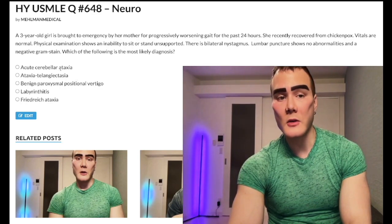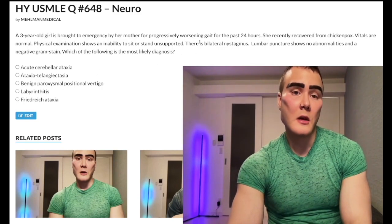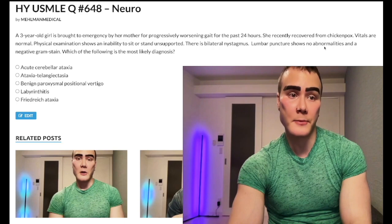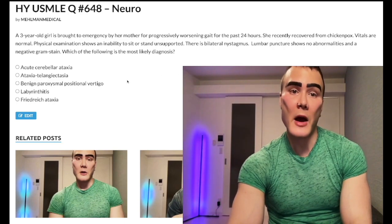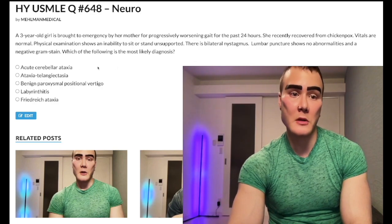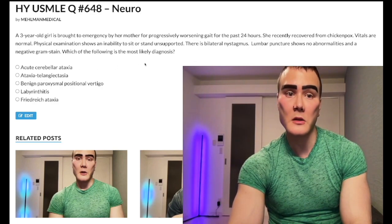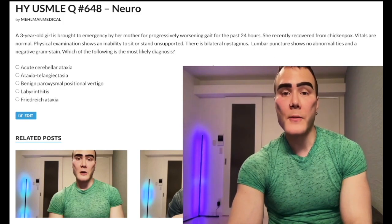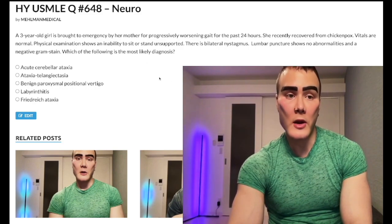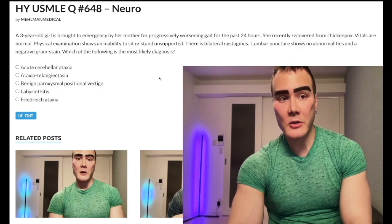Choice A: acute cerebellar ataxia — correct answer. This is just viral infection, oftentimes chickenpox. If you Google 'viral infection acute cerebellar ataxia,' you'll see this can occur following viral infections in kids, often chickenpox. This is literally just inflammation of the cerebellum after viral infection. It's not too crazy when you think about it.